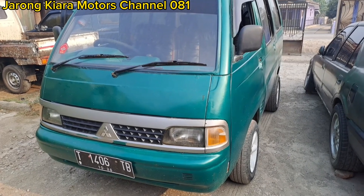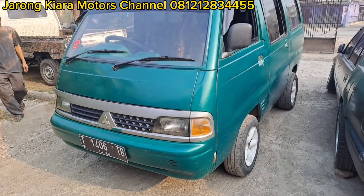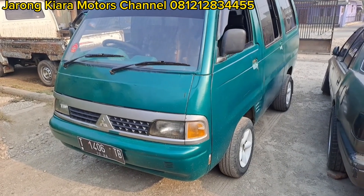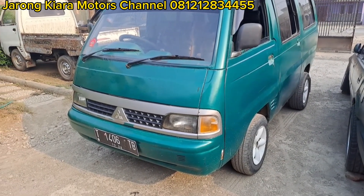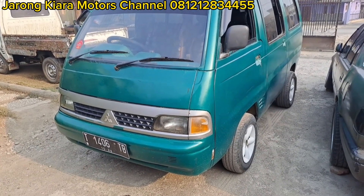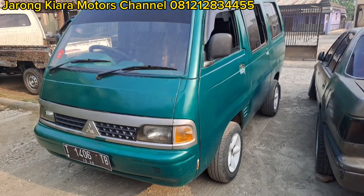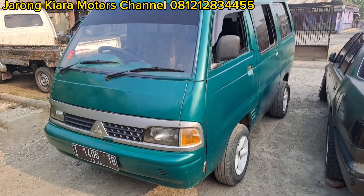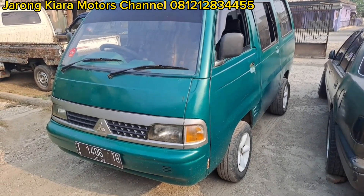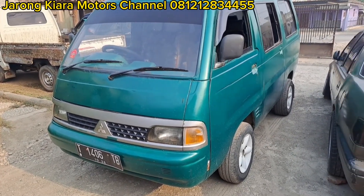Assalamualaikum warahmatullahi wabarakatuh. Selamat pagi semuanya. Sesuai dengan apa yang sudah kita katakan di video sebelumnya, kita akan mereview lengkap untuk unit minibus T120SS tahun 1991. Langsung saja.